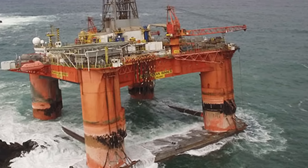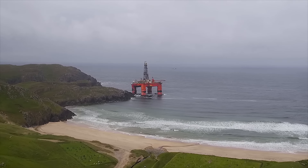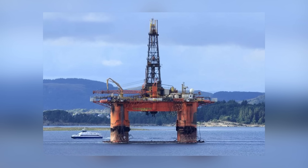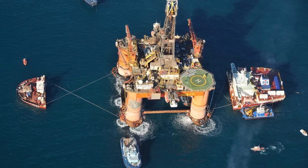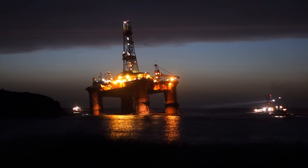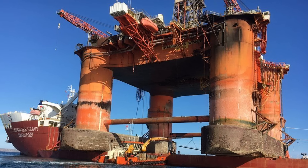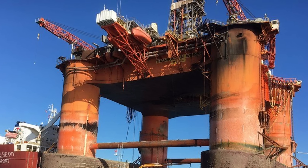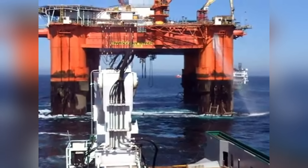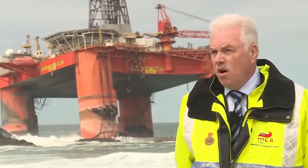Fortunately nobody was on board the rig when it crashed, although it was carrying 280 tons of fuel and so posed a significant fire and pollution risk. A major rescue operation had to be staged to free the marooned oil rig, but it was damaged beyond repair. All that could be done was to take it to Turkey to be scrapped. The company that owned it was later fined half a million dollars for attempting to tow it during a storm.